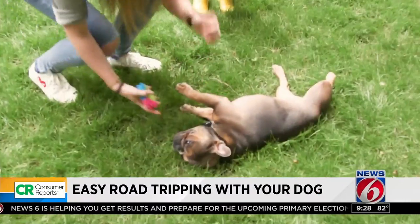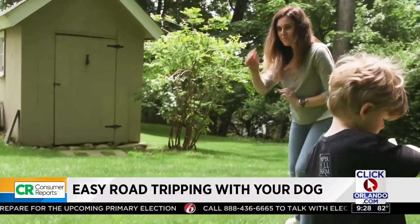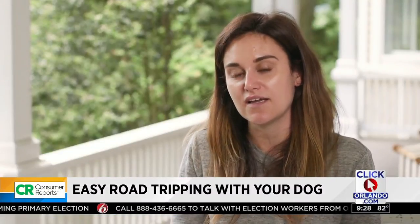One-year-old Mabel and her family have been preparing for a six-hour road trip to Vermont. They started doing small trips around town, going to neighbors' homes, in the car — that sort of thing.